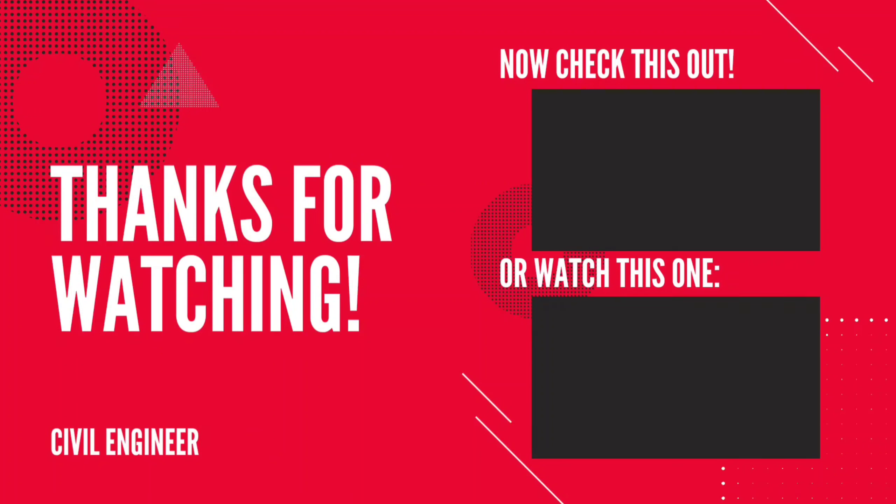If you want to know more about these properties, contact us via the link in the description. Thank you friends for watching this video.